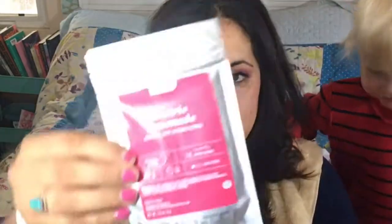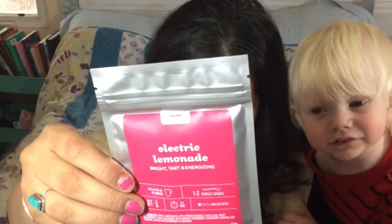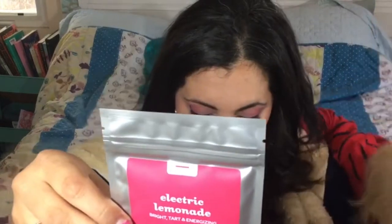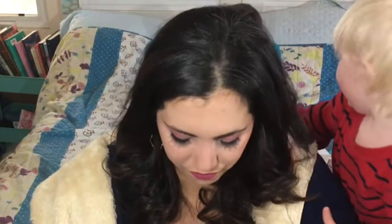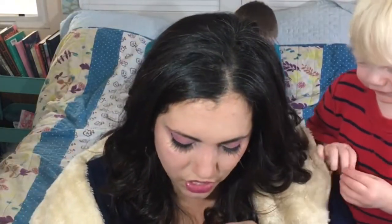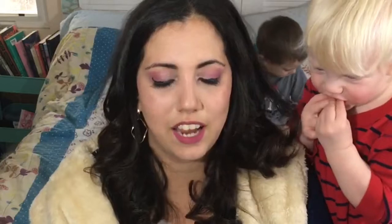Then we got some David's Teas Electric Lemonade — bright, tart, and energizing. I love David's Teas, they're so good. And this is Apple Green Mate — apple, plums, sweet blackberry leaves, blueberry, red currants, raspberry, strawberry, natural red currant, lemon, and strawberry flavoring. It's low caffeine. This is like a yerba mate from Argentina — we'll see, but they usually make really good mixes. Oh, that smells amazing! I do see the yerba mate in there. And this has a little zip-lock thing, so I really appreciate that. I love their labels too — they're always so colorful.